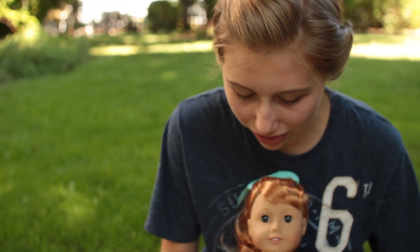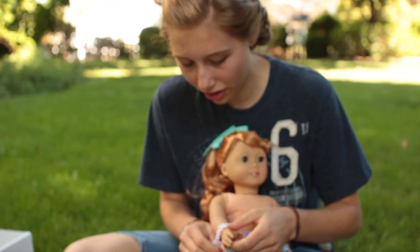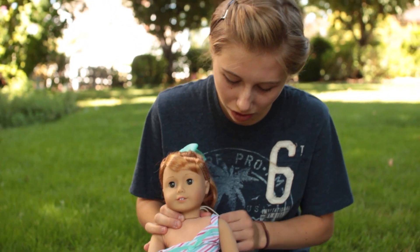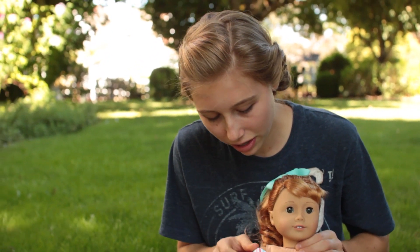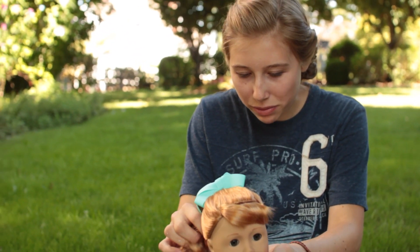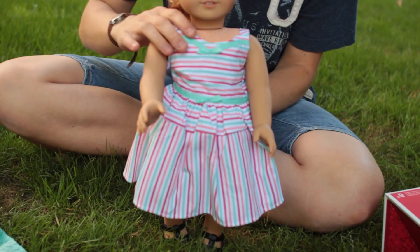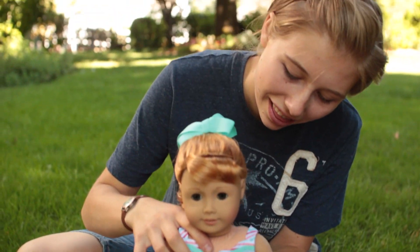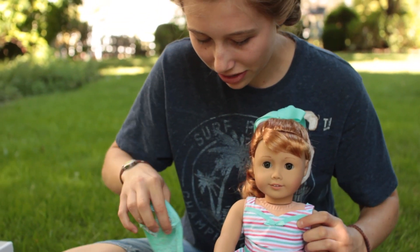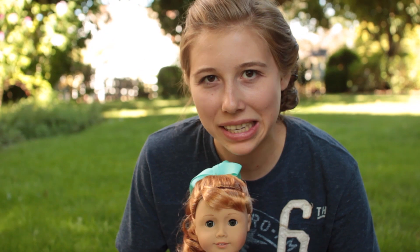I also got her accessories, though I don't have them here right now. So that's Mary Ellen, and she's absolutely lovely. Sweater back over her arm — there we go. Mary Ellen in a nutshell.